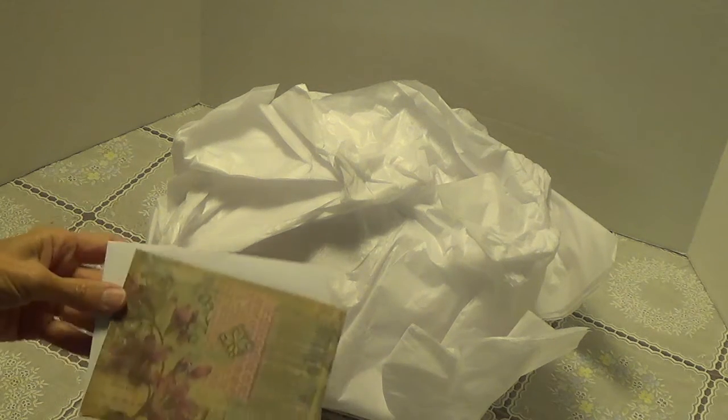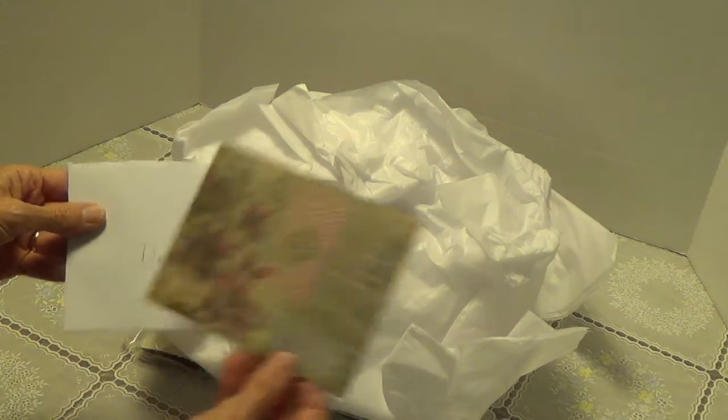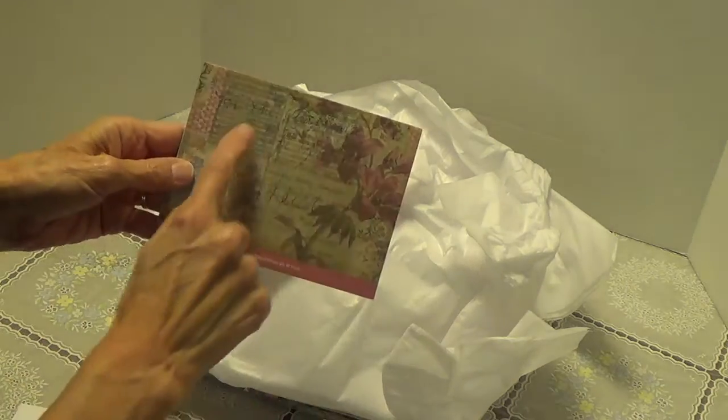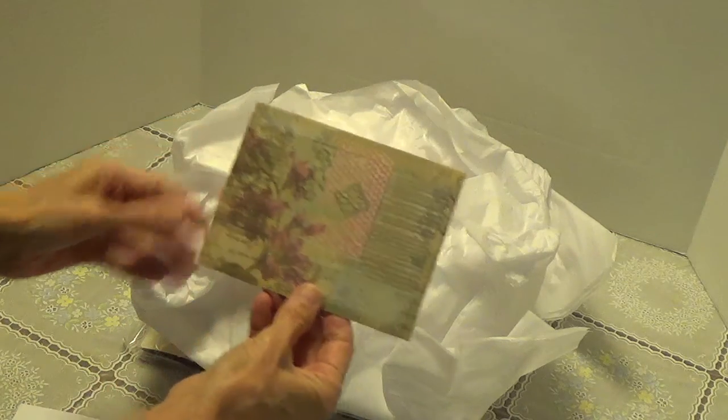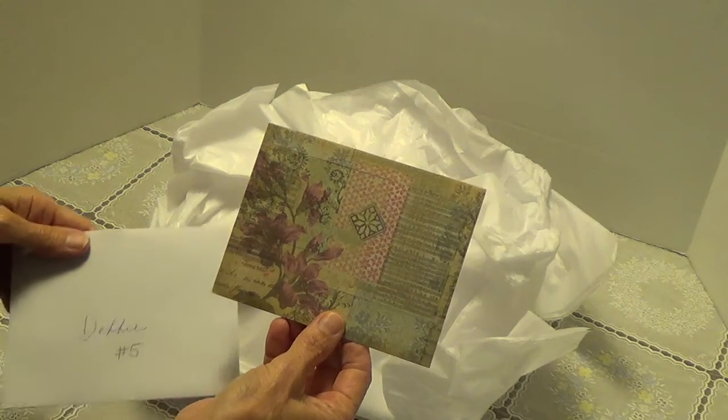Hi, Debbie here. I have entry number four to my birthday challenge giveaway. This was a total surprise — it was from Karen. I know her from over at Ink the Edges; we have swapped together many times over there. I got this package in the mail with her name and I'm going, oh my gosh, I forgot to do a swap with her. But then in the card she said it was for my birthday challenge. She had noticed it on YouTube and decided to go ahead and enter my challenge.